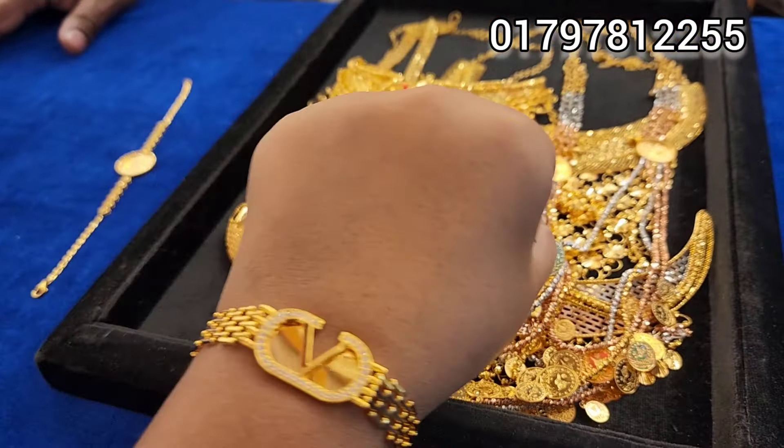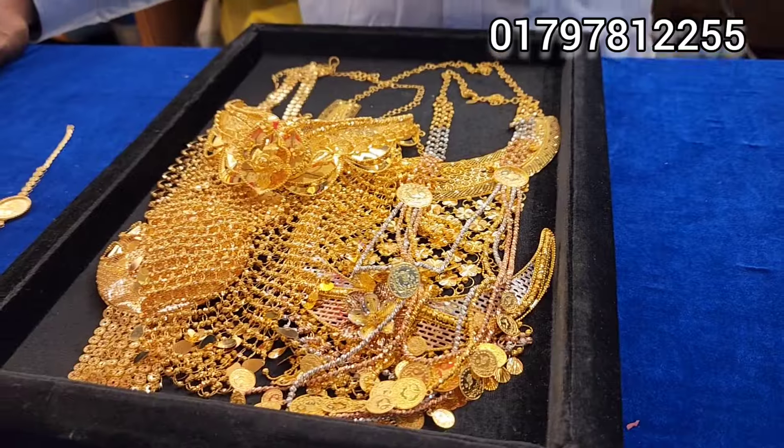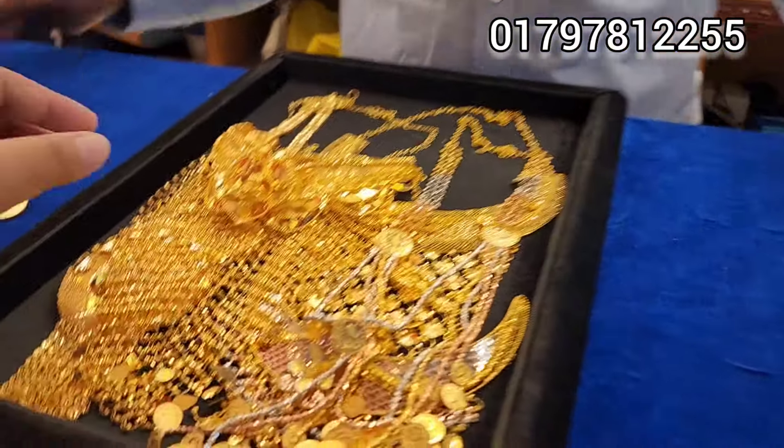Hello everyone. We have a unique collection today, and this is a new collection.